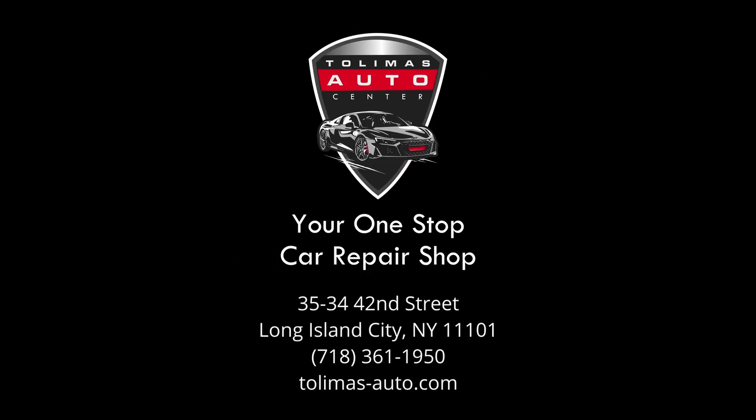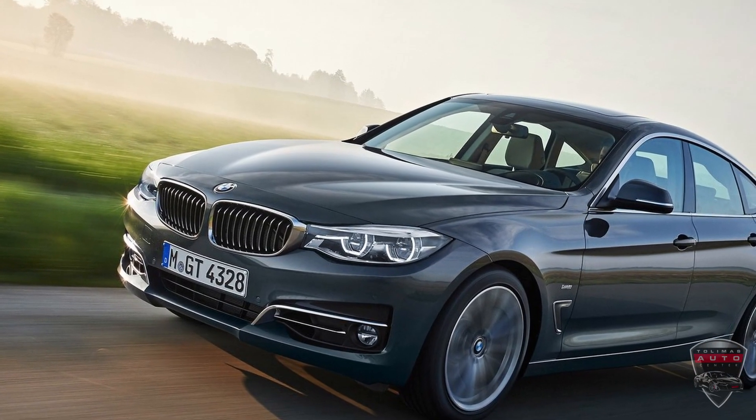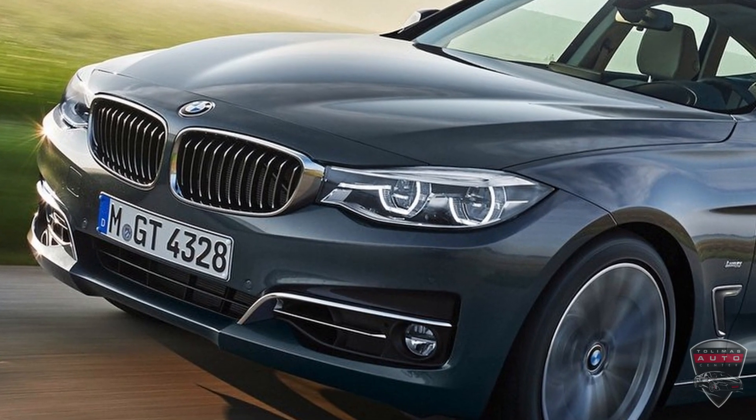Welcome to Tolema's Auto Center, your one-stop car repair shop in Long Island City, Queens. Today, we had a 2017 BMW 330i with a coolant leak. The car was regularly losing coolant, so it was brought to our shop for us to diagnose and figure out why it was losing coolant.